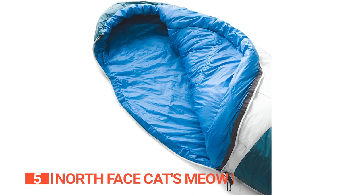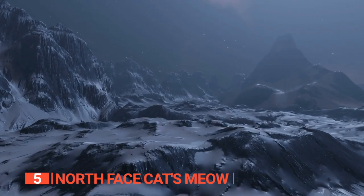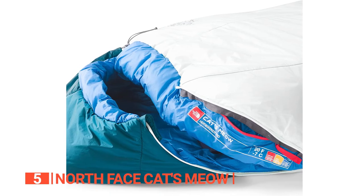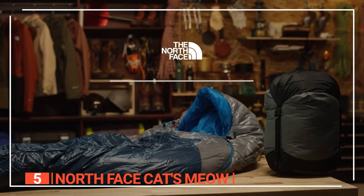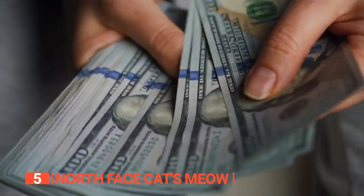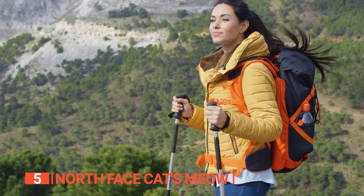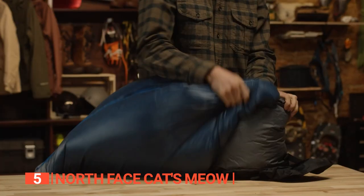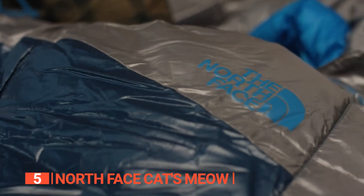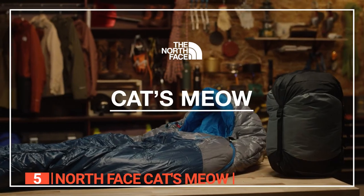Despite being a synthetic bag, it still provides warmth in cold weather, making it a great choice for those chilly nights outdoors. While some users may find the internal fabric less cozy than more expensive models, the Cat's Meow is still a thermally efficient design that won't break the bank. It also comes with an affordable price point, so you can enjoy the great outdoors without worrying about overspending. Some users may find the hand grip on the zipper a bit tricky to use, but overall, the North Face Cat's Meow sleeping bag is a reliable and versatile option for any outdoor adventure.